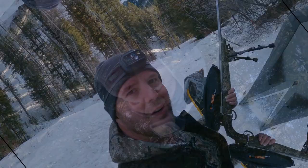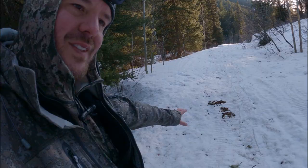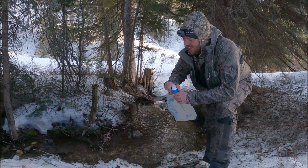Traveled a couple hundred yards away from where I'm camping to this nice little brook - going to sit on my bear canister and cook dinner. There's elk sign over here too. With as much trouble as I had getting out here, I'm glad I made the effort. It's nice to be out here. Using the Katadyn BeFree to get some fresh mountain water.